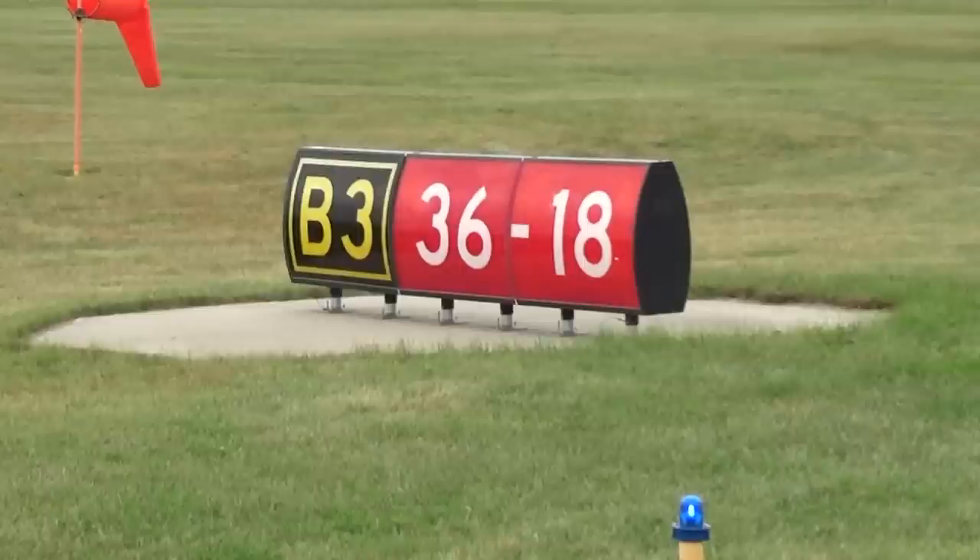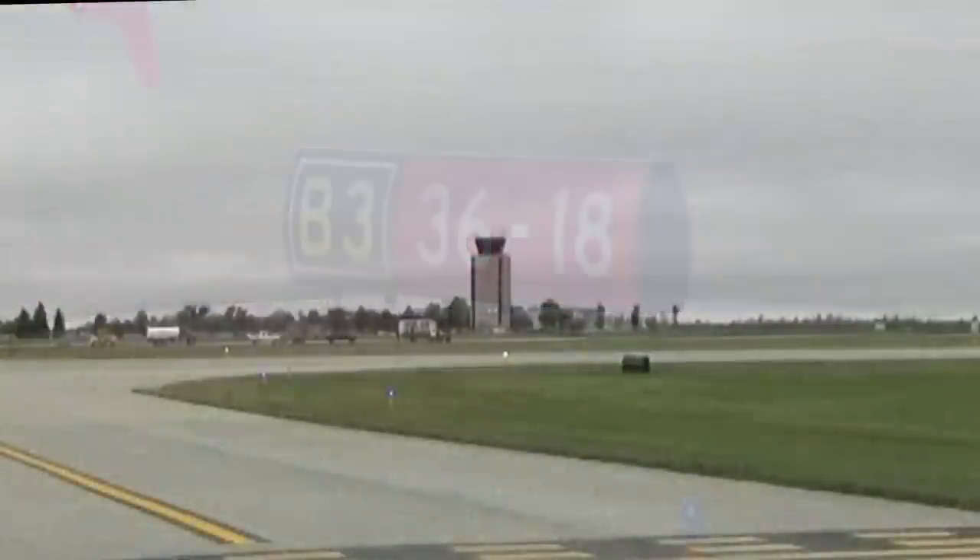The placement of those numbers should always correspond to the direction where the approach end of the associated runway is. So if we are on Echo intersection or Bravo 3 intersection, the 3-6 is to the left because to the left, or to the south, is where the approach end of 3-6 is, versus the 1-8 to the right because the approach end of 1-8 is on the right. The importance is: which way do I turn in order to take off? From the Bravo 3 intersection, if you are departing runway 3-6, the approach end is to the left so you need to turn right. Likewise, if using Bravo 3 to take off on 1-8, the approach end is to the right so you need to turn left. The area past these markings belongs to tower — you must obtain tower clearance to cross, or you will have a runway incursion on your hands.